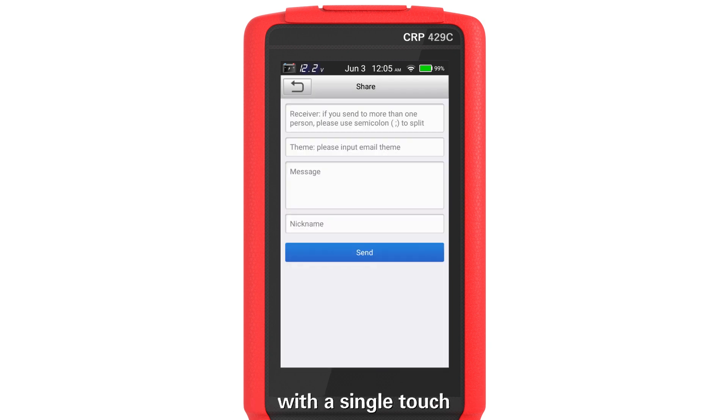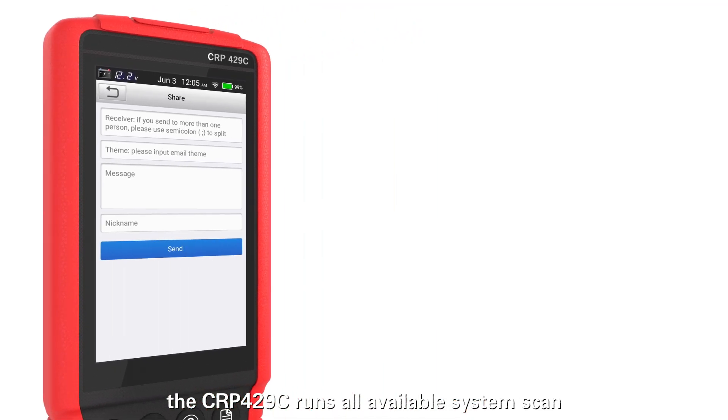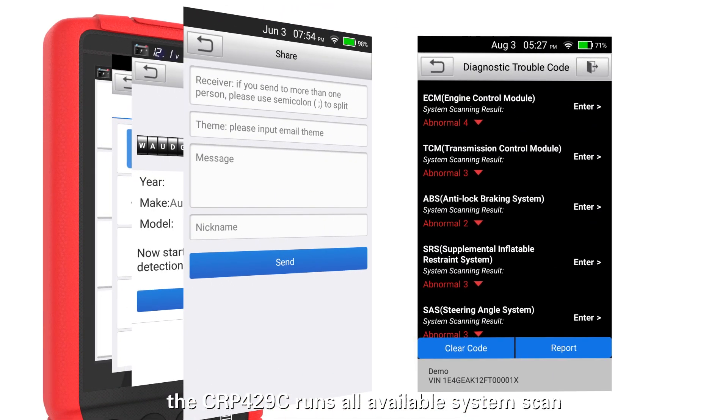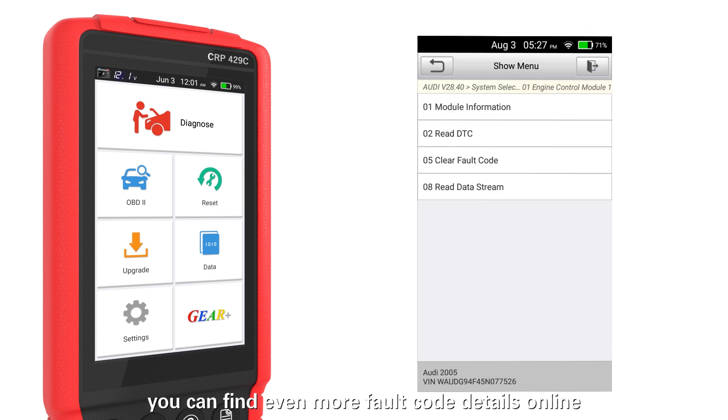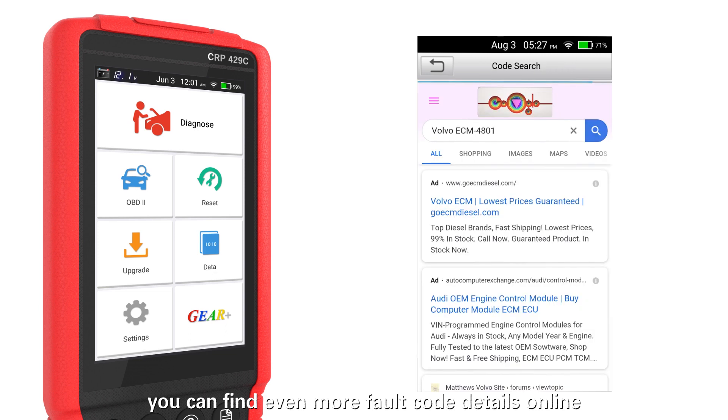With a single touch, the Launch CRP4-29C runs all available systems and reports existing DTC code information. You can find even more code details online.